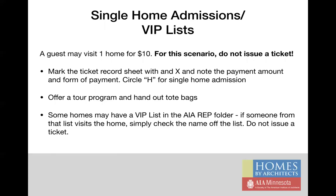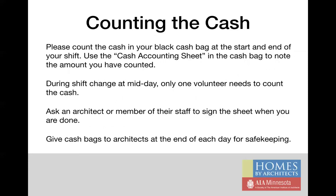You'll have a black cash bag with $200 of starting cash inside for you to make change with. You'll use this bag to store any cash, checks, or credit card slips you accept during your shift. For those in the morning shifts, please count your cash at the start of your shift. Note the amount on the cash accounting sheet and ask the architect or firm employee to sign the sheet as well. At midday when shifts change, please count the cash again and write down the total on the cash accounting sheet. At the end of the day, count the cash one more time and have the architect sign the sheet after indicating the total. You should give the cash bag to the architect for safekeeping overnight.